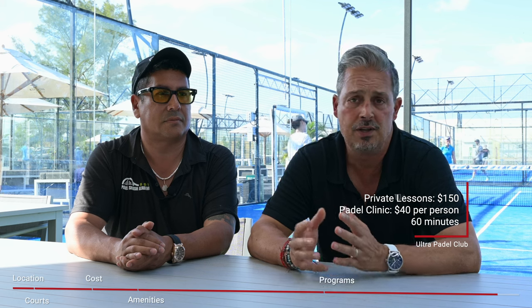What's the cost for a class? A private lesson is $150. A clinic is $40 per person and runs for an hour. If it's two people, it's an extra $10, and three people, another extra $10. That's pretty much it.